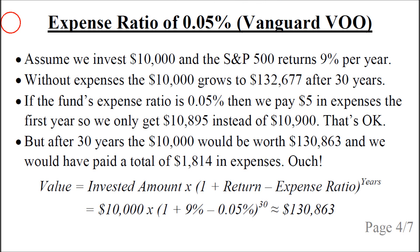Let's look at an example for the first one, Vanguard VOO, which had an expense ratio of 0.05%. Assume we invest $10,000 and the S&P 500 returns 9% per year. Without expenses the $10,000 would grow to $132,677 after 30 years. If the fund's expense ratio is 0.05% then we pay $5 in expenses the first year, so we only get $10,895 instead of $10,900. After 30 years the $10,000 would only be worth $130,863, and we would have paid a total of $1,814 in expenses.